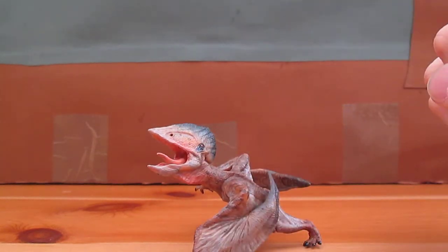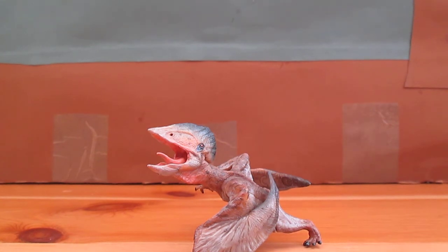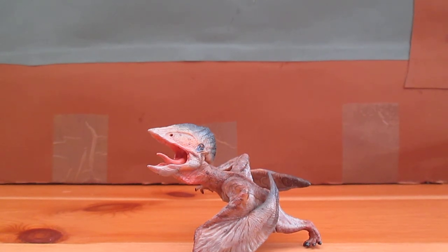That is my review of the Papo Tupuxuara. I hope you liked this video, guys. I know that a lot of you did like my Tyrannosaurus vs Spinosaurus video — that was requested by Lois Duran. So if you guys have any other requests for videos, please leave them in the comments below. My next review I will start reviewing the Carnegie ones that I've got, as well as the Safari ones which I will probably leave for last. I hope you liked this video guys — please like, comment, subscribe and all the good stuff. I shall see you in the next video, so please take care and have a great day. Bye.